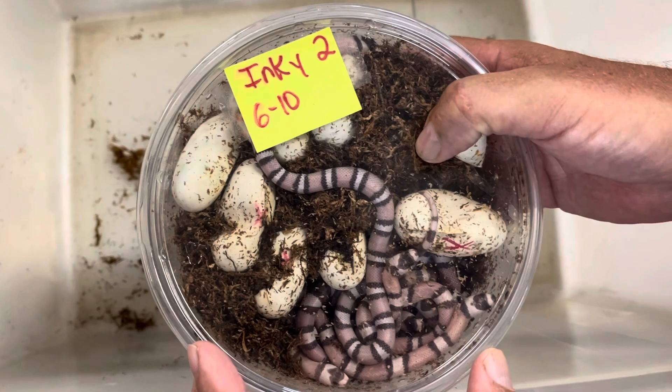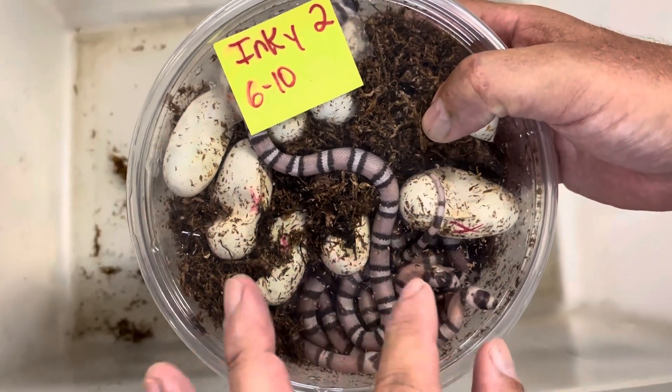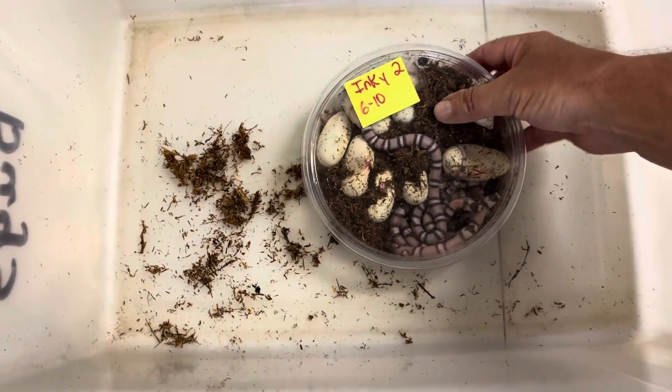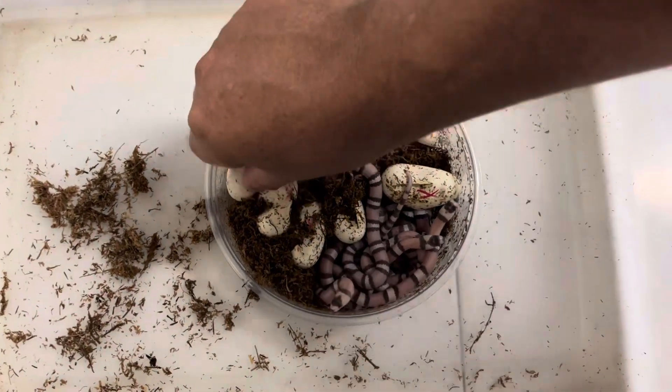She is het for hypo, which means some of these babies are going to be ghosts. In fact, it looks like most of these are ghosts. But anyway, we're going to take these out and count the eggs. Let's see how many hatched eggs we have.